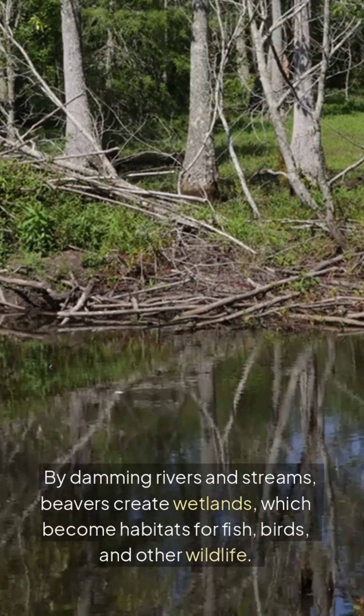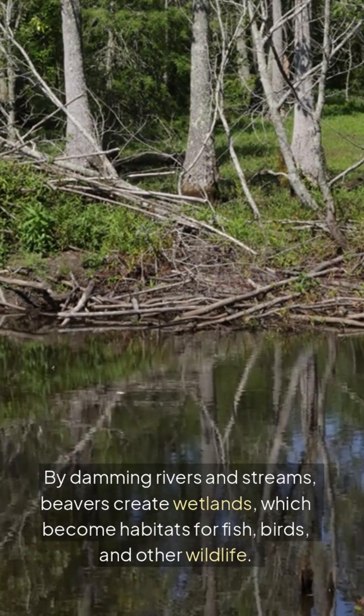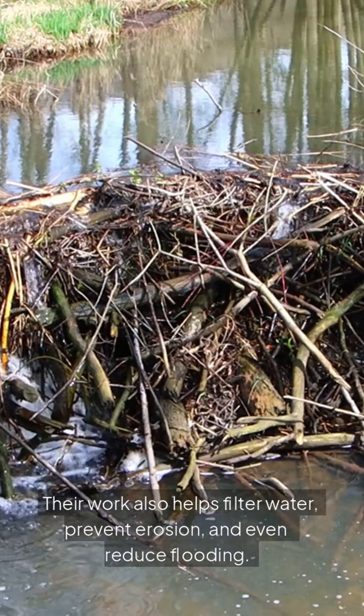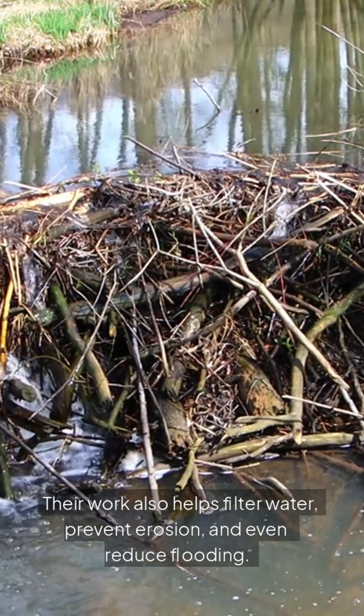By damming rivers and streams, beavers create wetlands, which become habitats for fish, birds, and other wildlife. Their work also helps filter water, prevent erosion, and even reduce flooding.